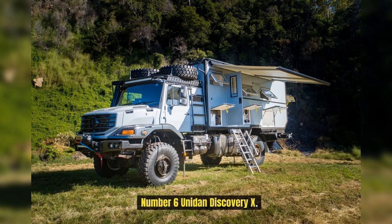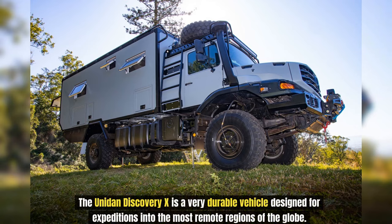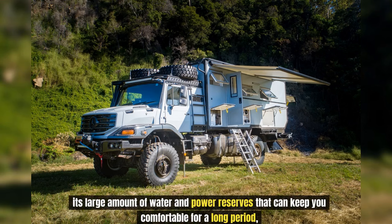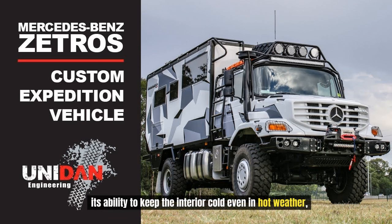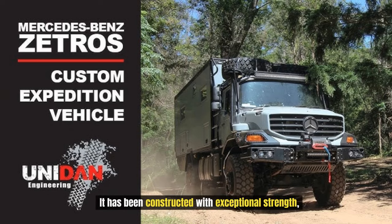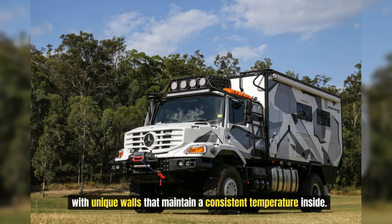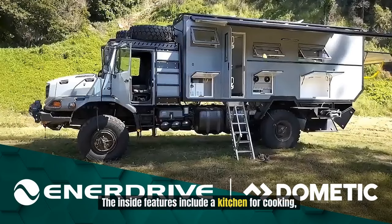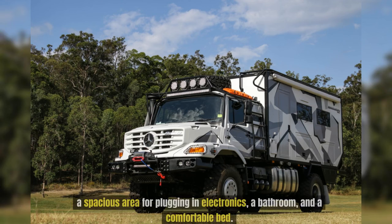Number 6: Unitan Discovery X. The Unitan Discovery X is a very durable vehicle designed for expeditions into the most remote regions of the globe. Its ability to live off the grid, its large amount of water and power reserves, its ability to keep the interior cool even in hot weather, and its 2,000-kilometer range before requiring additional fuel are what make it unique. It has been constructed with exceptional strength and unique walls that maintain a consistent temperature inside, withstanding harsh weather without allowing dirt to seep in. The inside features a kitchen, a spacious area for electronics, a bathroom, and a comfortable bed.